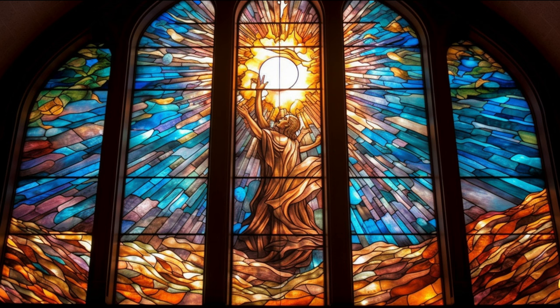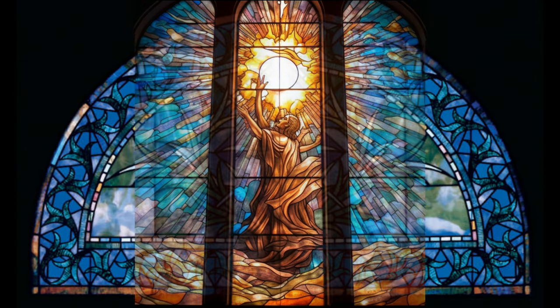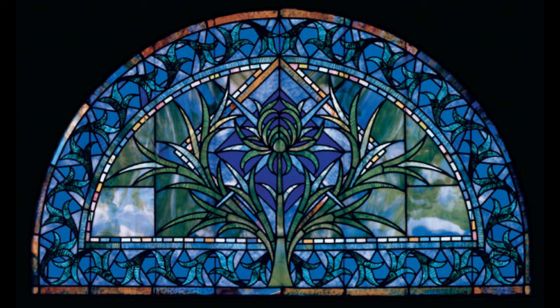Interestingly, these days, only about 10% of all stained glass is seen in religious edifices. The rest... you'll find it enhancing the beauty of residential and industrial structures. While traditionally used in windows, the allure of stained glass now touches lamp shades, Christmas ornaments, and even simple craft projects.